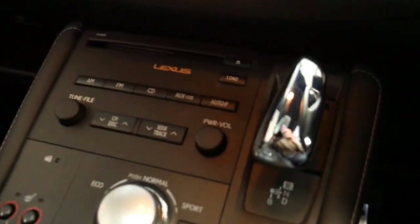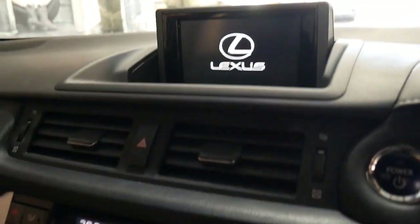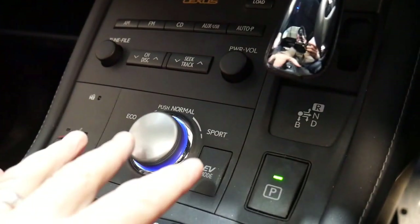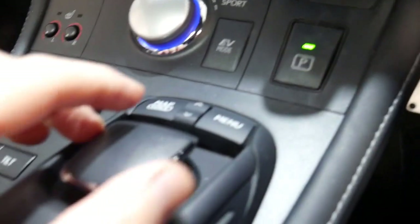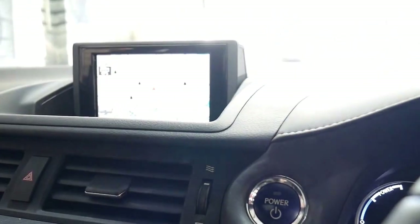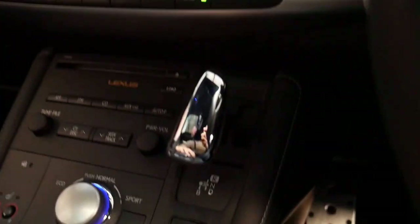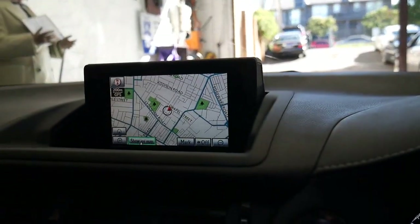I'm just going to jump in and show you how cool the interior is. We'll push the start button there and you'll see the car is now actually on, with that lovely pop-up screen. Here you've got your normal, eco, sport, and EV mode. I can operate the mouse, and all I've got to do to start this car is put it in D — and off we go with no noises whatsoever, because the engine doesn't turn on straight away.